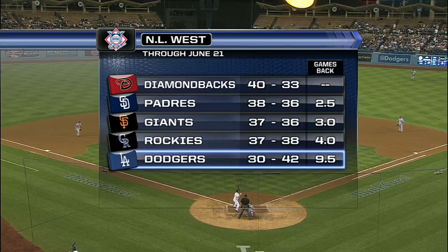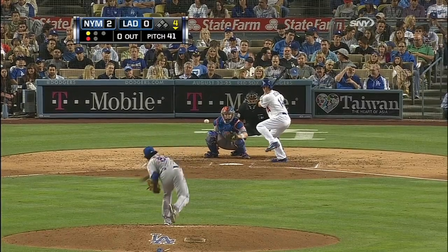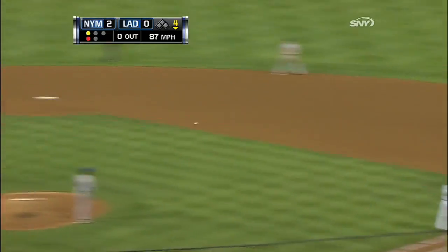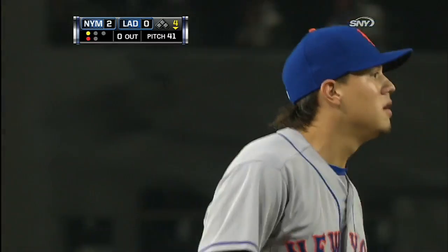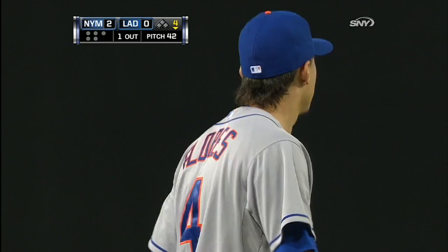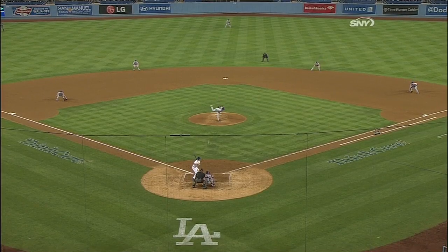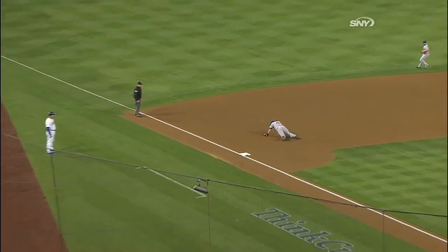What a turnaround. Flores with a great diving stop and throwing, he gets Ellis at first base. That's the best defensive play Wilmer Flores has made since coming to the big leagues — and doing it after turning his ankle earlier in the game. The ankle's not bothering him at all here. Purely reaction at the hot corner. Nicely done.